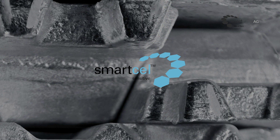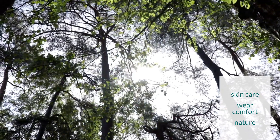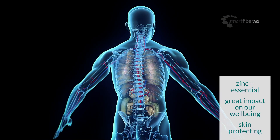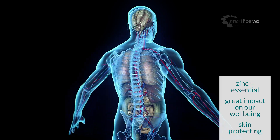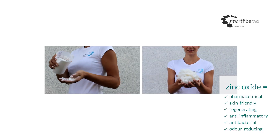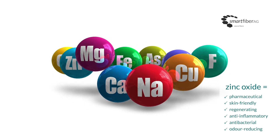Smart Cell Sensitive with zinc offers protective nurturing properties for the skin and is hugely comfortable and environmentally friendly. Zinc has a huge impact on our well-being. It is vital for the immune system, sensory function, metabolic processes, regeneration, and skin protection. Smart Cell Sensitive includes a high-quality pharmaceutical zinc oxide. It is skin-friendly and regenerating and offers sun protection.